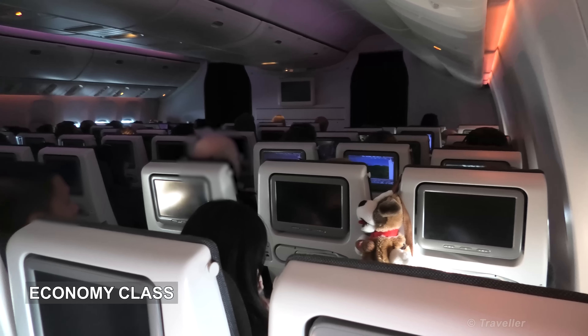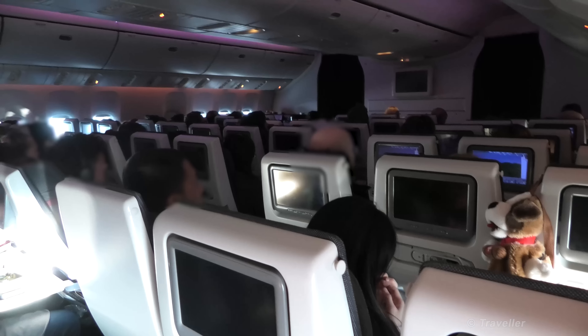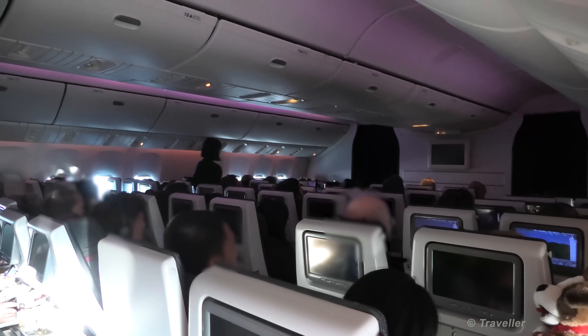It's time for a little look around now — a little cabin walk. I must say the cabin crew are very good and very friendly on this airline.